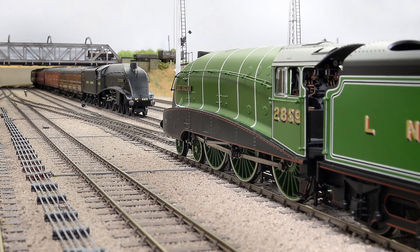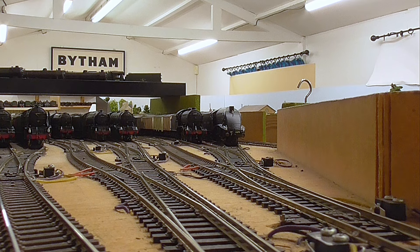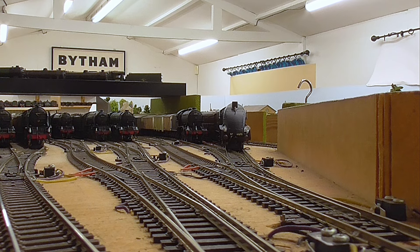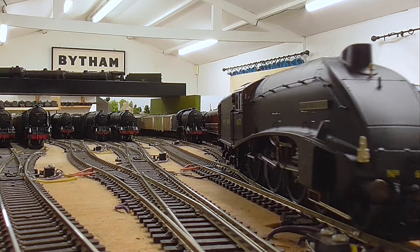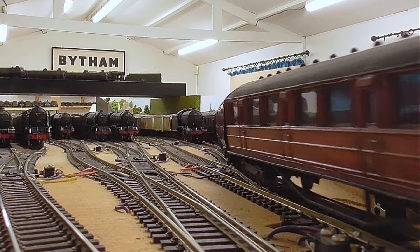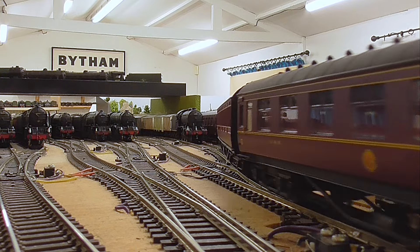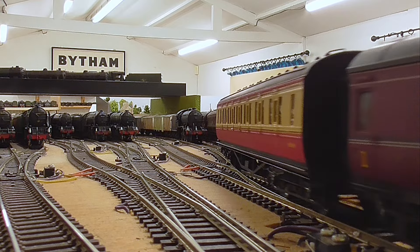Both of these are magnificent models. Here we see the post-war black manifestation, and you'll note that I've added all the bits and pieces that Hornby provided, as well as my own addition of lamps. It's hauling a typical post-war train made up of ex-LNER and ex-LMS stock — an inter-regional train, the sort of train that this class would haul post-war.